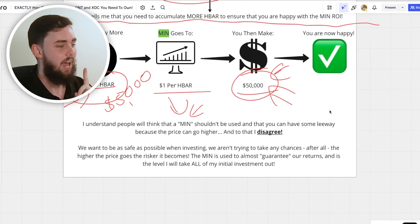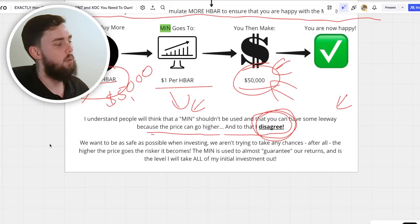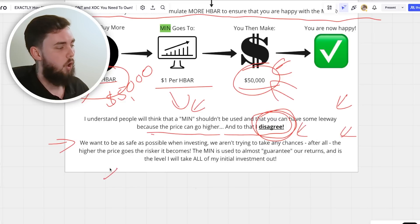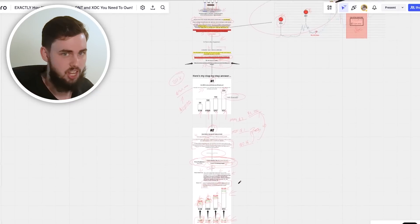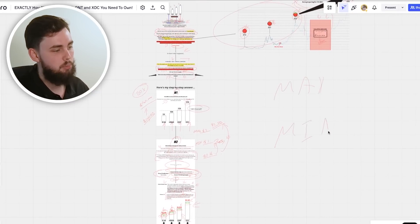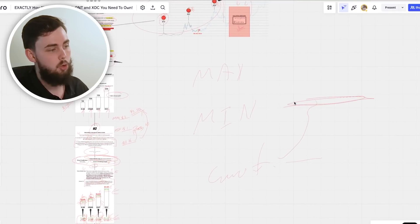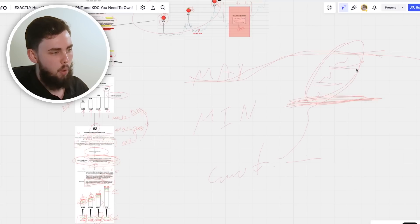Some people think you should give leeway because the price will probably go higher — I disagree. We want to be as safe as possible; we're investors, not gamblers. The higher the price goes the riskier it becomes, and crypto is already highly volatile. The minimum is used to almost guarantee our returns — it's the level at which I take out all of my initial investment. I'm not selling all my tokens at the minimum; I let the rest ride up and sell at strategic points as the price climbs toward the maximum.